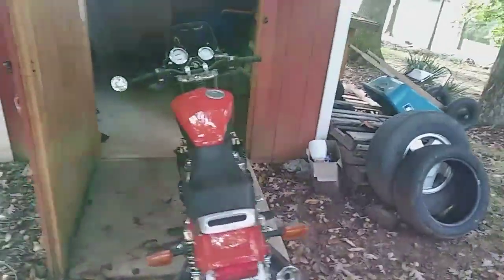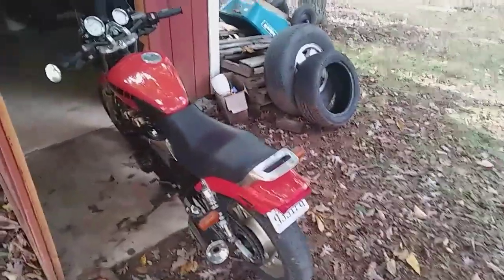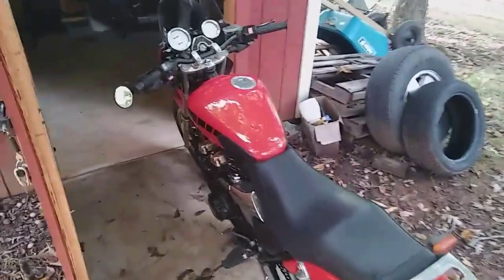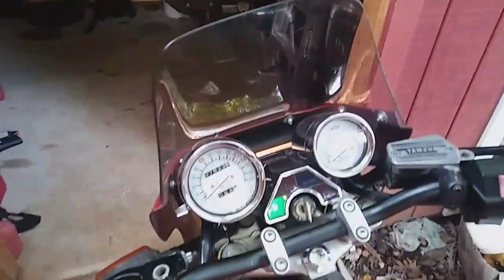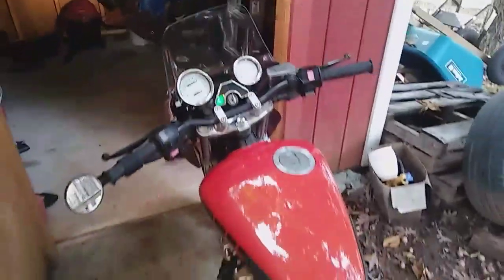It has never given me any problems. Tires are in good shape. Everything about this bike is basically great. It starts right up. It idles without a problem.